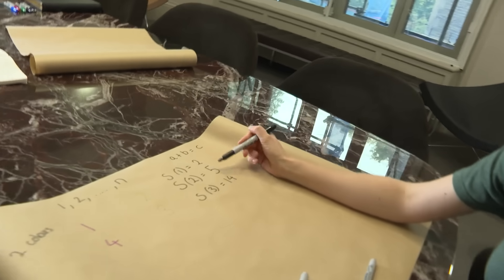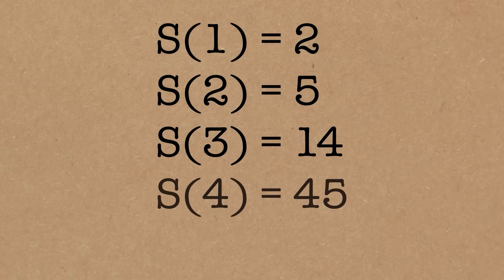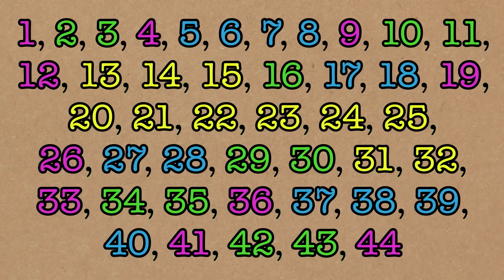The numbers are getting up already — already more than double. The fourth Schur number for four colours: 45 is the failing point, so you could have done 44 but can't do 45. What about five colours? We're going to find out later.